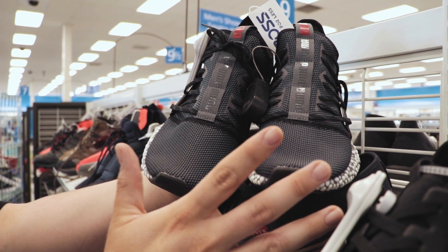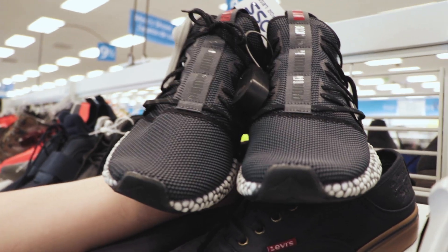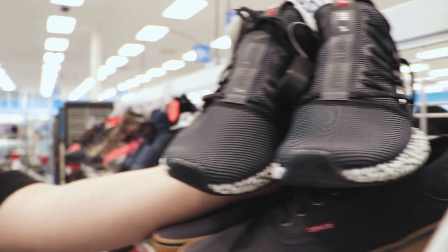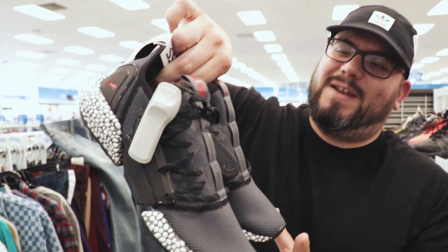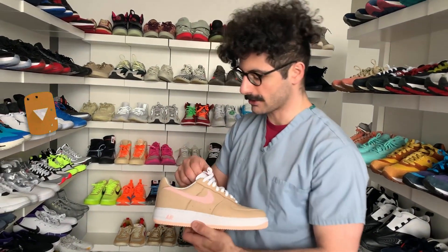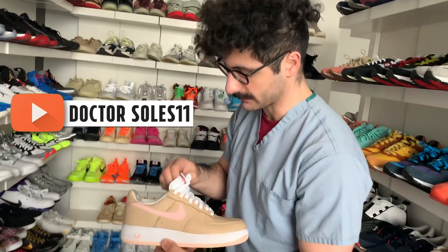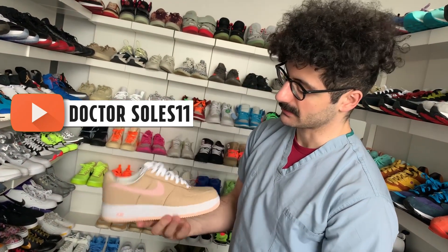I would get them but I kind of just wish this would be all black or all white. I think we need Dr. Souls to evaluate these, to diagnose them. We're gonna have to hit up Dr. Souls, be like what is this? And if you guys don't know who Dr. Souls is, I'm gonna leave you a link so you guys can subscribe to him. He's actually a real doctor, and he collects sneakers. He's a funny guy, I like him.